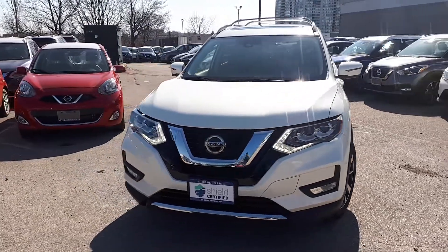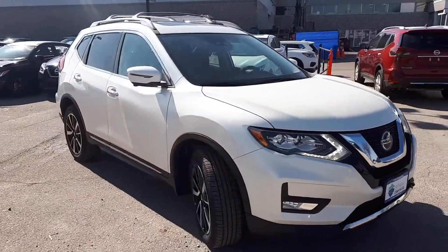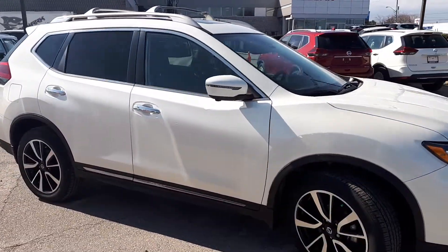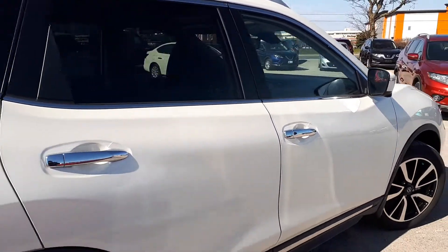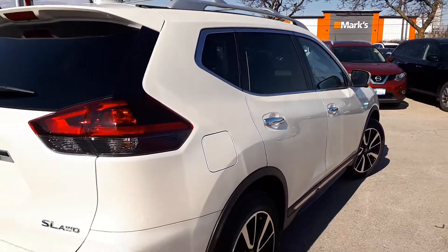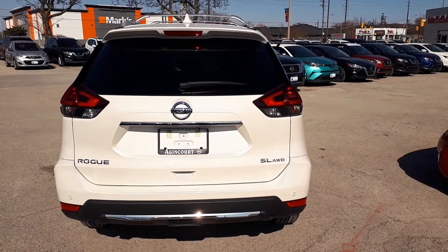Here at Agincourt Nissan we have a Drive Shield certified pre-owned 2019 Nissan Rogue SL all-wheel drive SUV. Here's a quick look at the inside of the vehicle. Now let's take a look at some of the features inside.